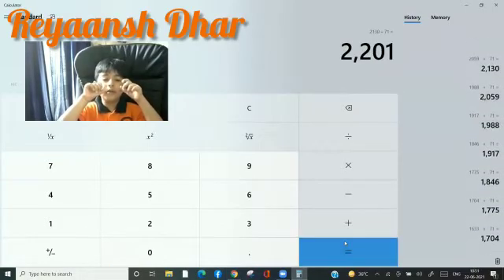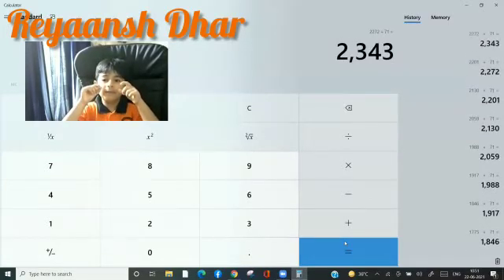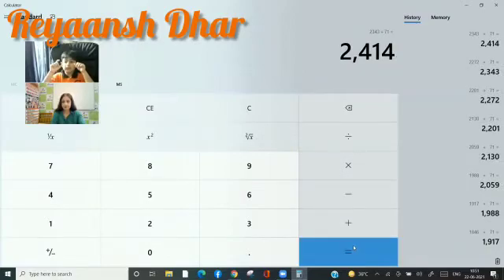2201, 2272, 2343, 2414, 2485, 2556, 2627, 2698.